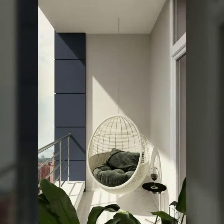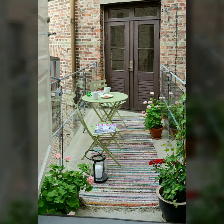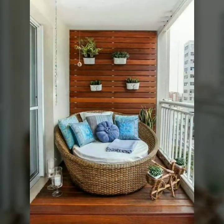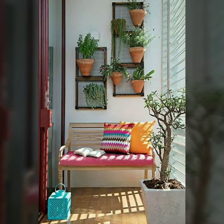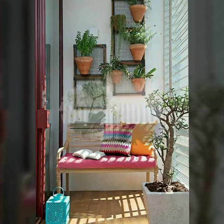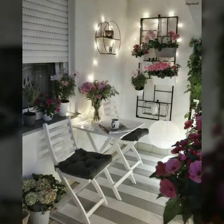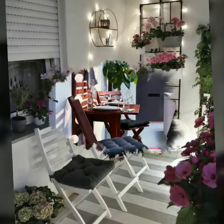So guys, today I am sharing with you some stylish, modern and decent terrace decorative ideas and beautiful ideas. I hope you will like my videos. If you like these new ideas, please enjoy modern rooftop terrace designs and pergola design ideas. Please visit my YouTube channel and subscribe.